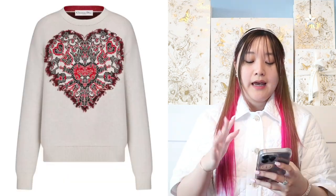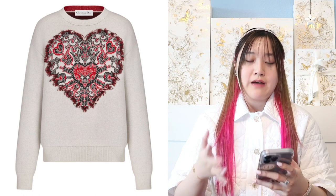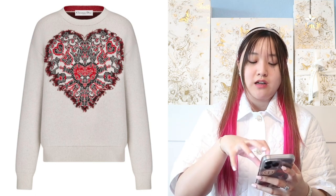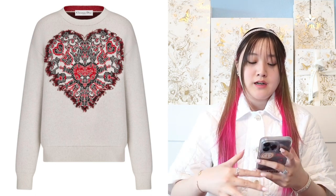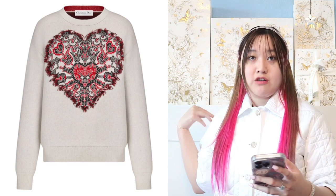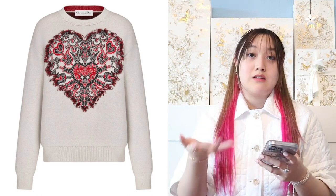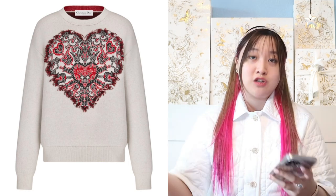The next one is a Dior sweater — I think it's reversible because I have a similar one. Based on the picture, it looks like one side will be a heart design and when you flip it over, the inside will be burgundy red, and the back will say Christian Dior with maybe a stripe. My oblique one has oblique on one side and navy blue on the other, with Christian Dior written in the back.